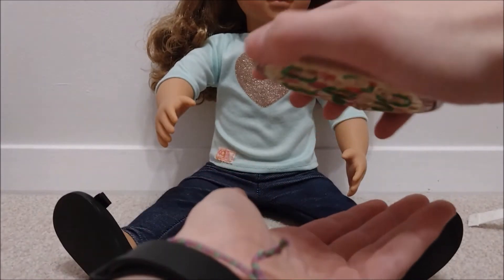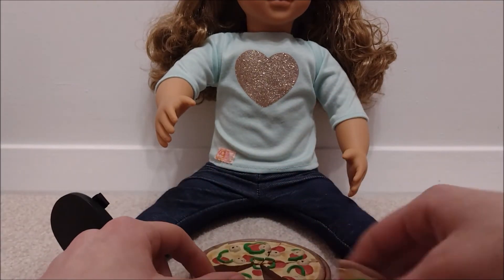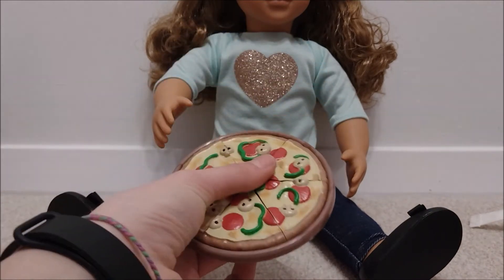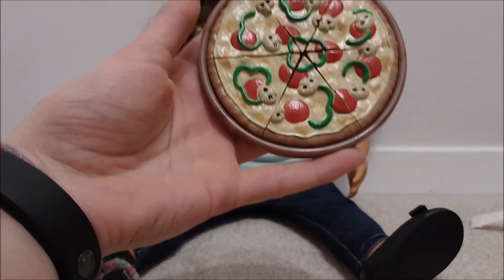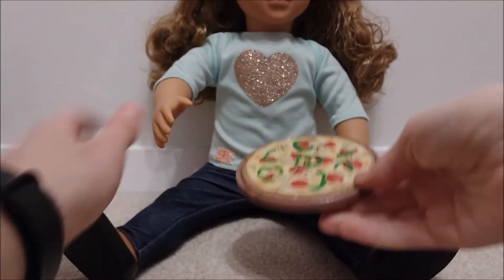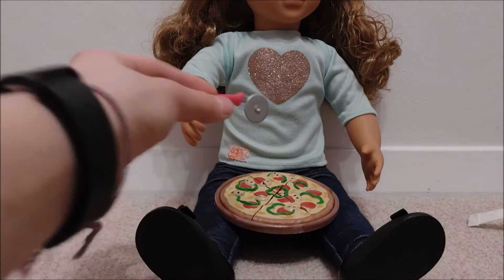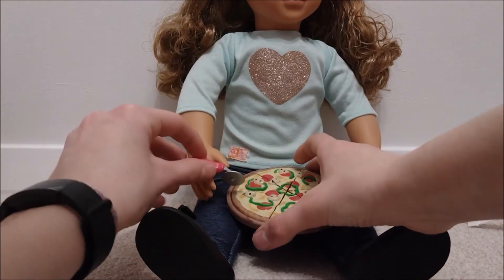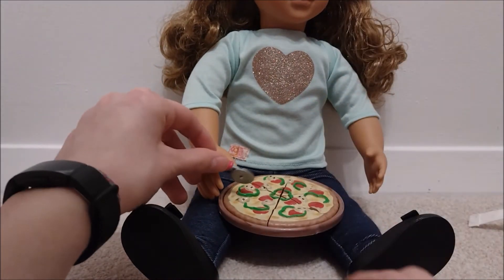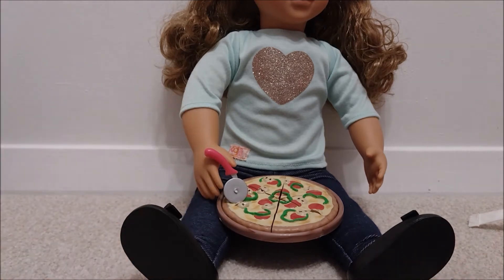It does just about stay on. You can tip it like that, but don't tip it upside down because it won't stick on. It's really cool - six different slices. It's got mushroom, pepperoni, pepper, and then cheese, obviously. It's quite a nice big pizza. I have five dolls now, so six slices - way too much to spare! But it's really cool with the pizza cutter that the doll can actually pretend to cut the pizza into different slices. That is really, really cool. We'll definitely use this in the future.